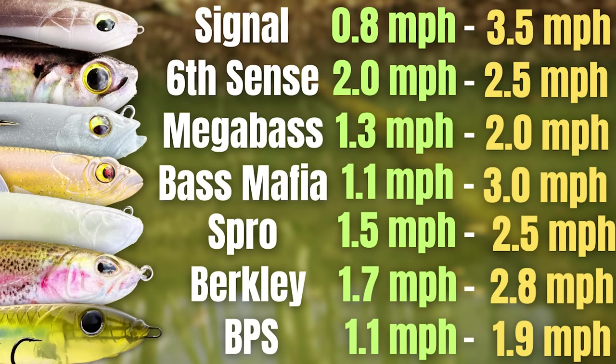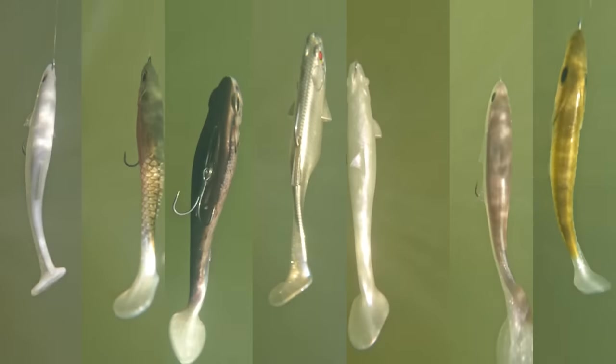All in all, when you look at these baits, each one has a little bit different window as to when they work. A couple that I was really impressed with were the Devil Swimmer — which had a pretty big range as far as how slow and how fast it could work — and also the Dangerous Swimbait, which would also work really slow as well as at a pretty fast pace. But speed is not 100% everything when it comes to swimbait fishing.